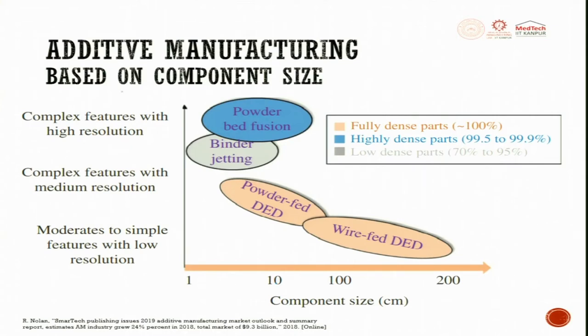When we look at additive manufacturing based on component size, on the y-axis you have complex features with high resolution, and at the bottom you have moderate to simple features with low resolution.